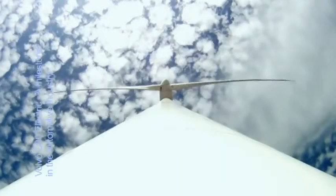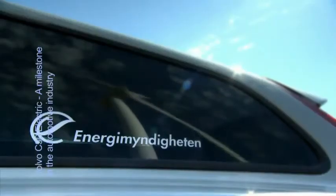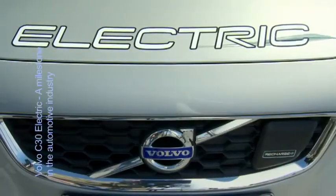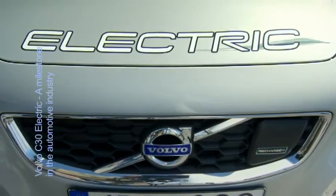The Volvo C30 electric project is partly financed by 150 million Swedish crowns from the Swedish Energy Agency. One of the missions for the Swedish Energy Agency is to support R&D projects in the area of sustainable energy systems. Electrification of road transport offers energy efficiency and thereby reduced carbon emissions, and is thereby one of the major tracks towards a sustainable transport system.